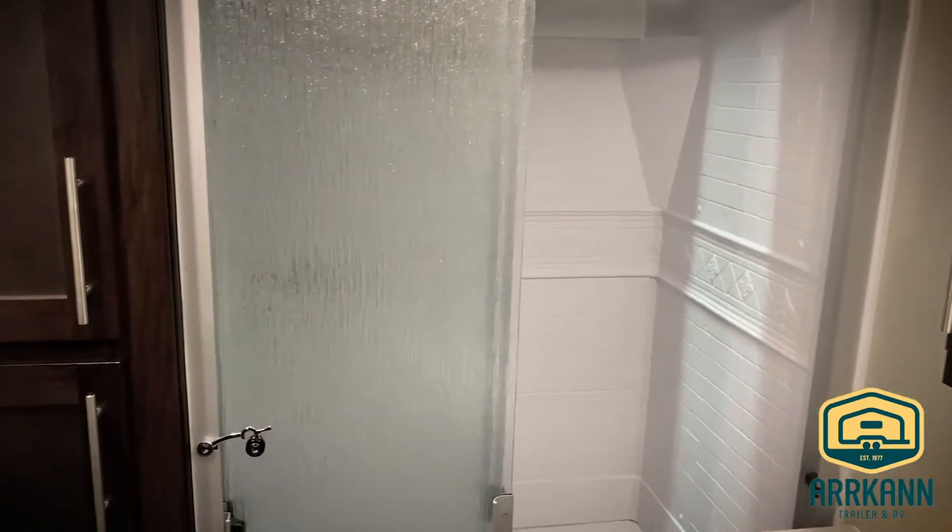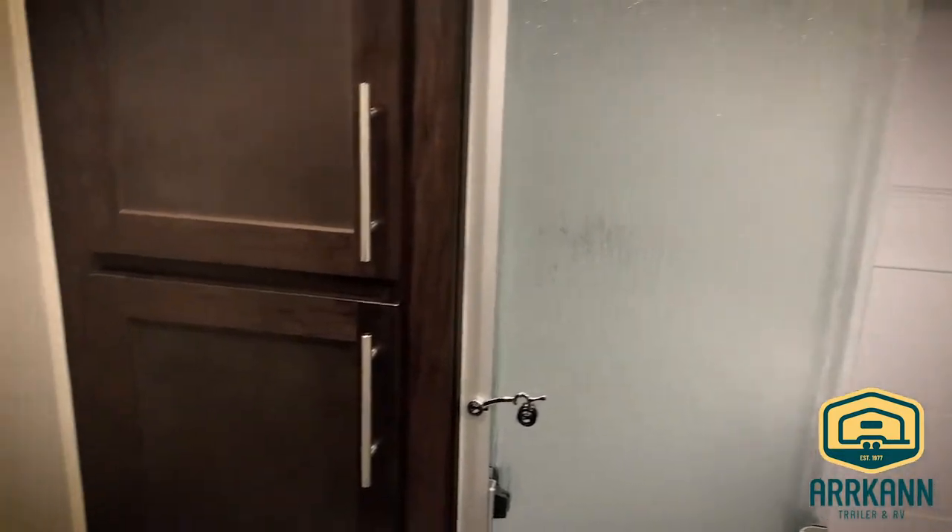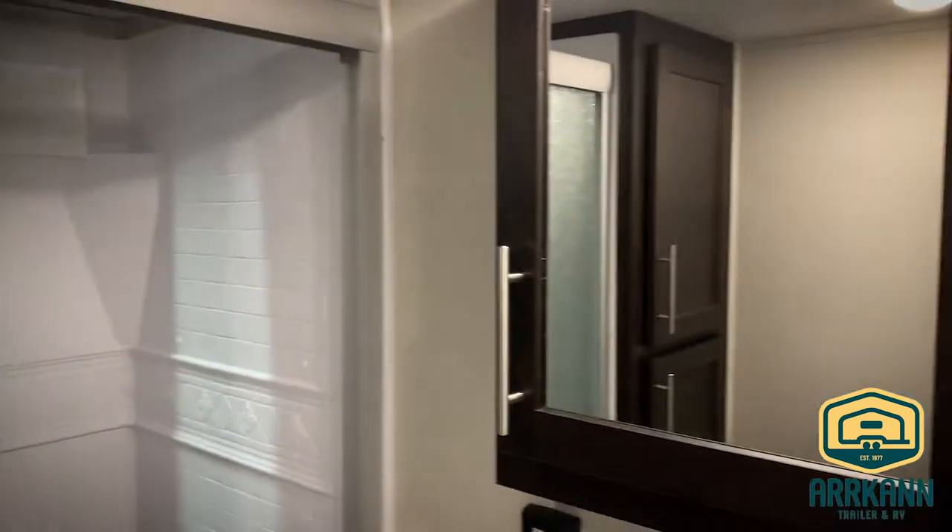Then into the bathroom. Nice big shower stall with a bench, big linen closet, lots of space, and a vanity.